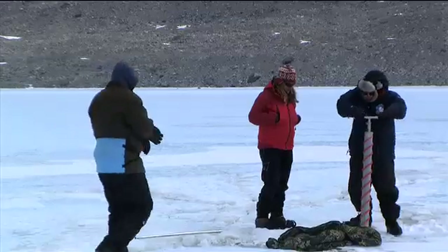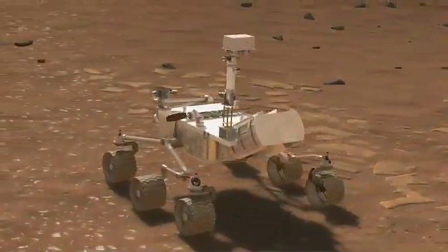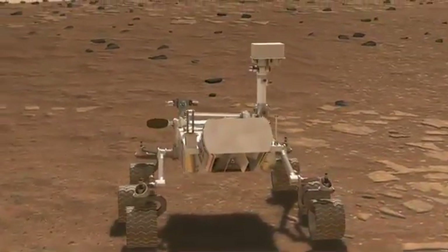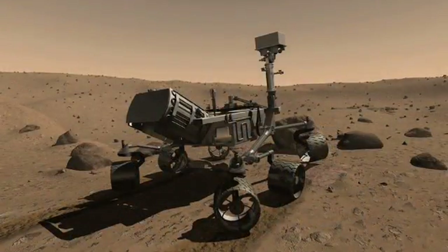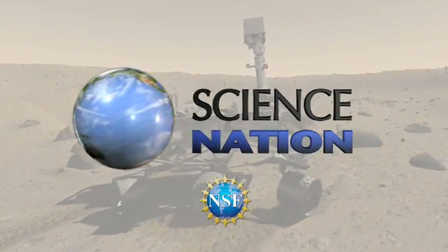Hoover hopes his work will help get at the truth, whatever that may be. And as interplanetary probes become more sophisticated, scientists may eventually turn up a biological sample, and we'll know if life out there looks anything like it does here. For Science Nation, I'm Bruce Burkhardt.